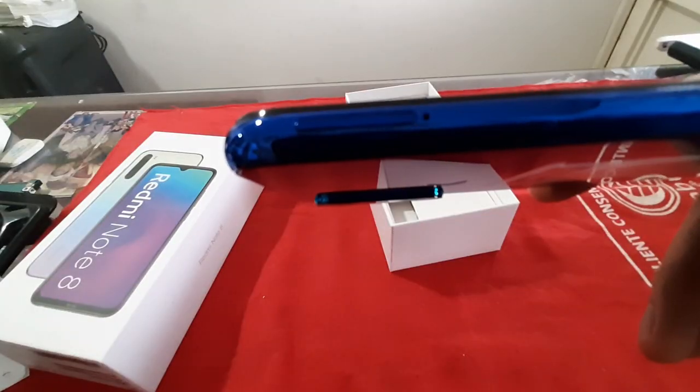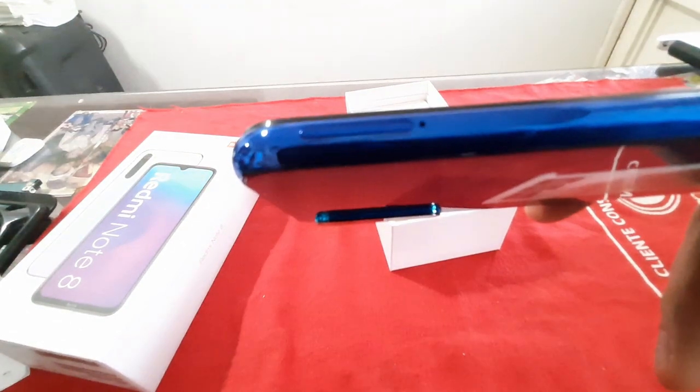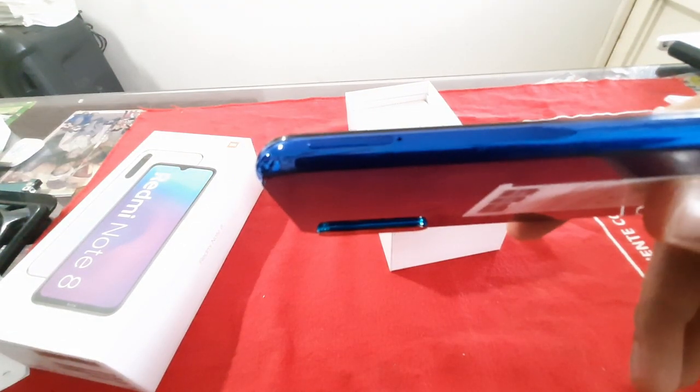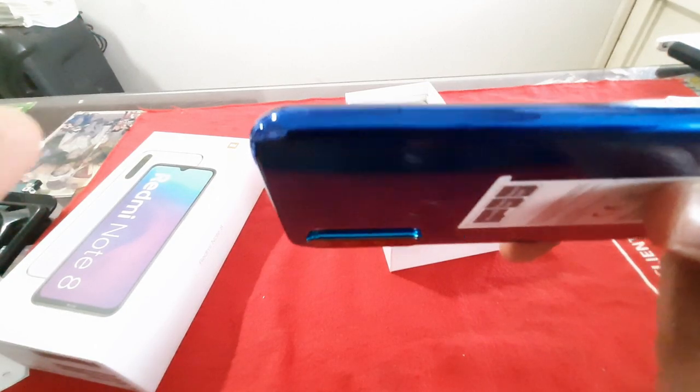En esta parte lateral izquierda tenemos la bandeja para sacar tanto nano SIM como micro SD. Tiene para dos nano SIM y una micro SD. Esto es muy bueno ya que nos permite tener mayor capacidad de conexión.